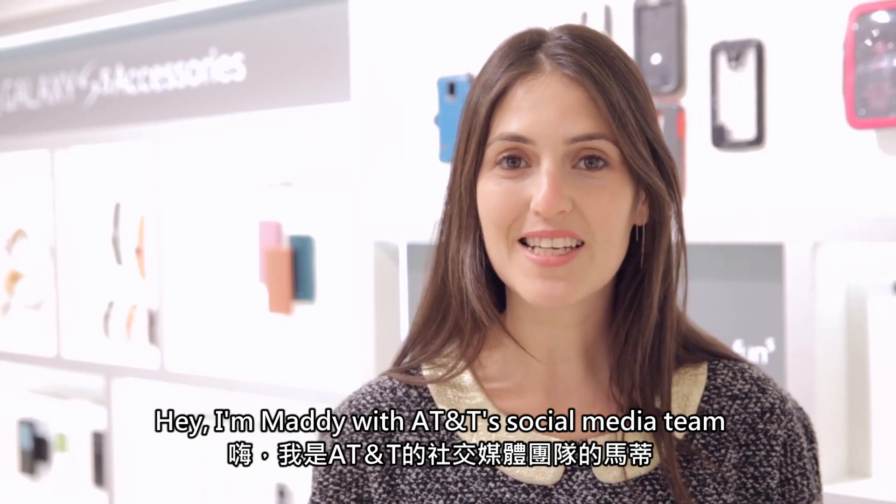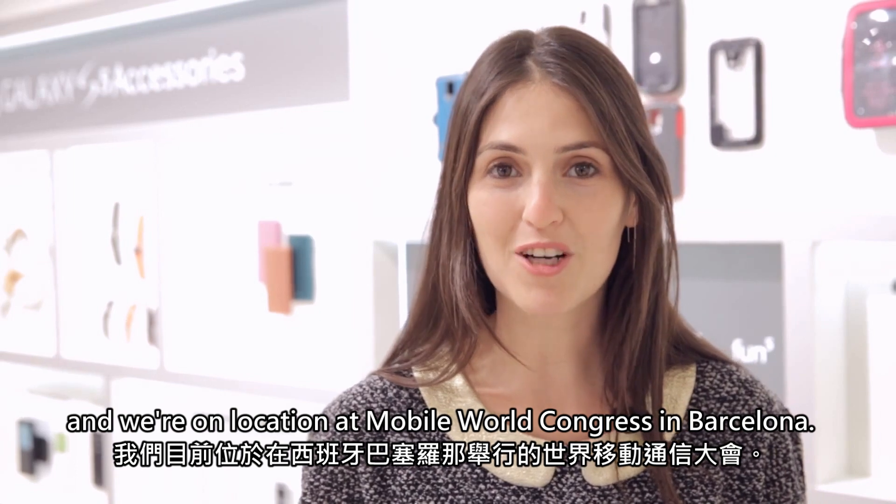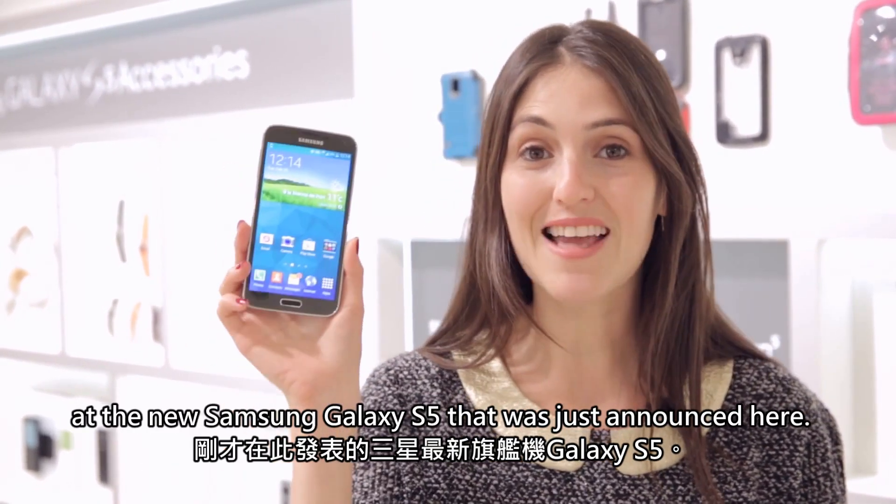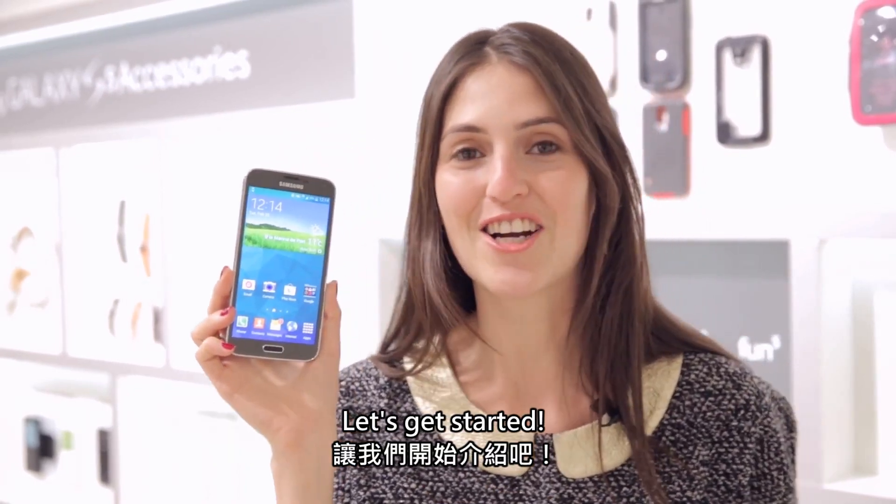Hey, I'm Mari with AT&T's social media team and we're on location at Mobile World Congress in Barcelona. Today's Mobile Minute takes a look at the new Samsung Galaxy S5 that was just announced here. Let's get started.